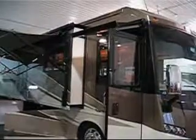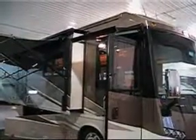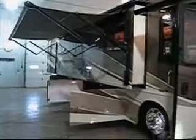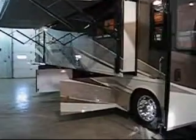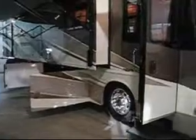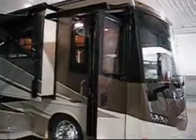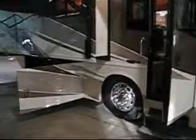Some of the exterior benefits on this unit include the power patio awning with wind sensor, key-one locking system which means you have one key that can get you into all your exterior compartments and your main entry door, the power entrance door awning, lighted storage compartments, driver side service lights, lighted step well, ladder, rear mud flaps, full width mud guard, and lower protective mat.